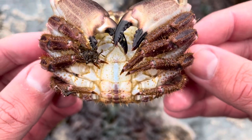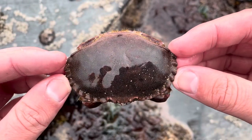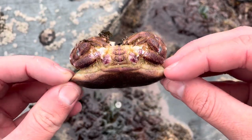Aside from us humans, Cancer pagurus doesn't really have many predators. Its main predator in the sea is the octopus. As I've spoken about in previous episodes, it's really easy to see why crabs are adapted to the rock pool — those big beefy claws and hard exoskeleton make it perfect for survival, giving you armor and a weapon.